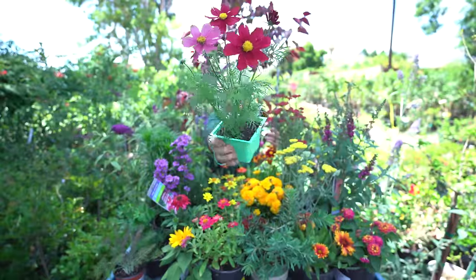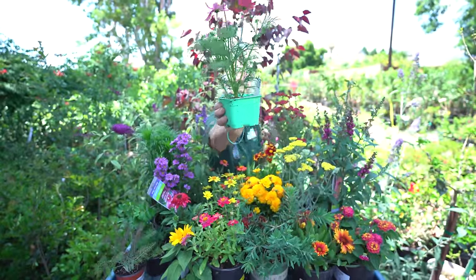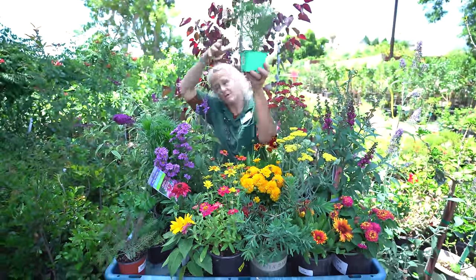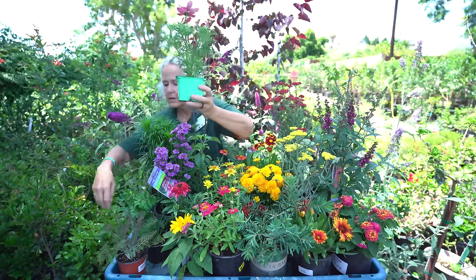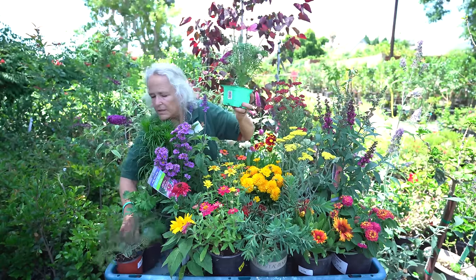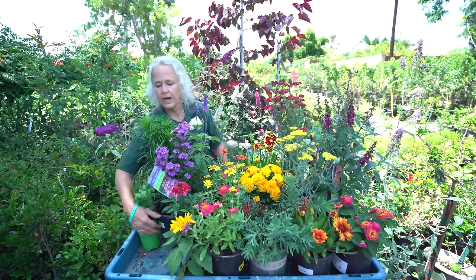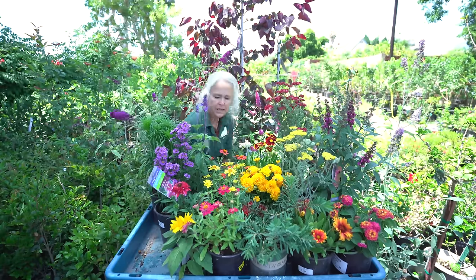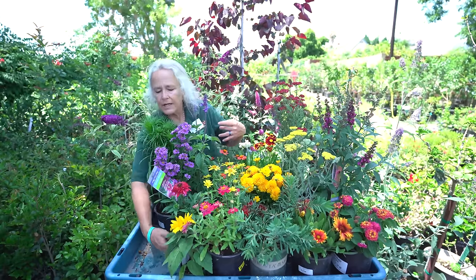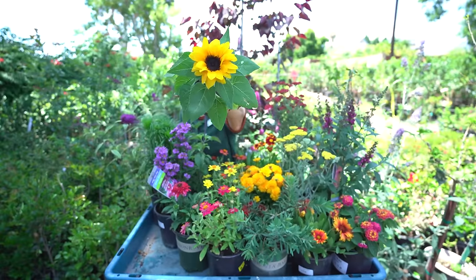This one is called Cosmos and it is a summer annual. Most of these plants are going to be up and flowering during the summer months when the butterflies are around, which is pretty cool. Mother Nature has figured out that when the butterflies are around, we need to have something for them to eat and lay their eggs on.